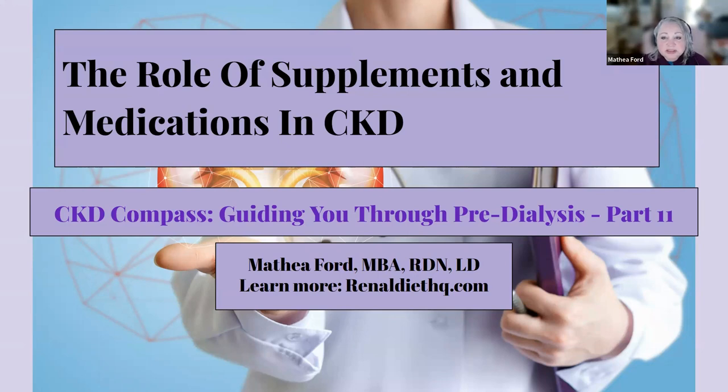Are you ready to discover the power of supplements and medications in managing chronic kidney disease? Imagine trying to drive a car with a slowly deflating tire. That's what CKD is like for the kidneys. Now imagine if you had tools to patch up that tire and keep the car running smoother. That's the power of supplements and medications.